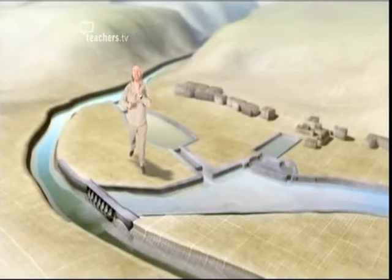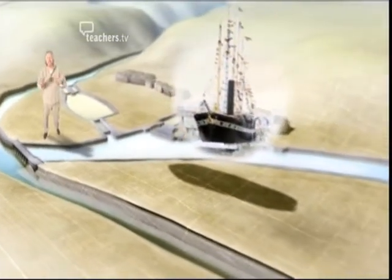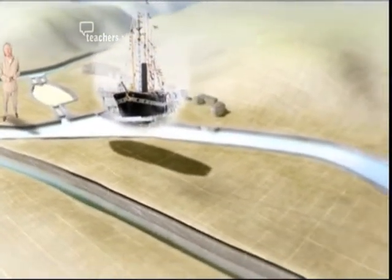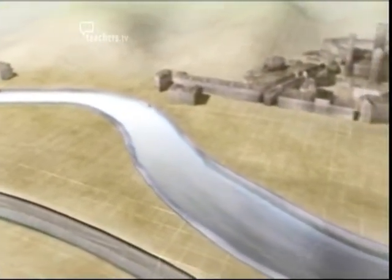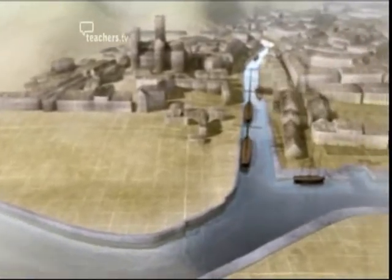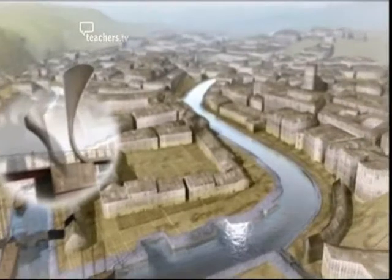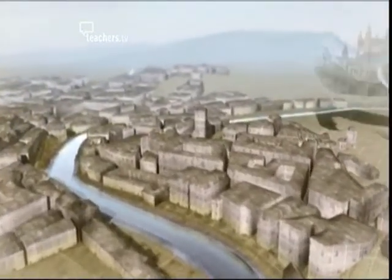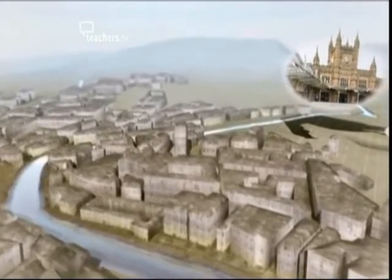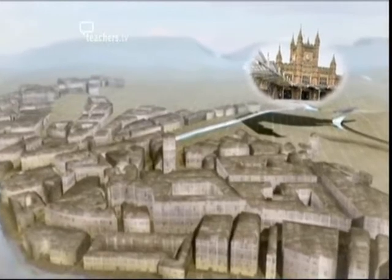Jessop's floating harbour is vast. It reaches right into the heart of the city, past the dry docks where years later the SS Great Britain was built. Here the Avon is joined by the River Frew. Today it's crossed by Perrault's Bridge. Round the corner Jessop flooded the bed of the Avon on past today's Temple Meads railway station. Even here his huge scheme rolls on around the next bend of the river.